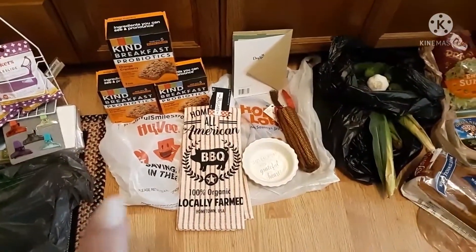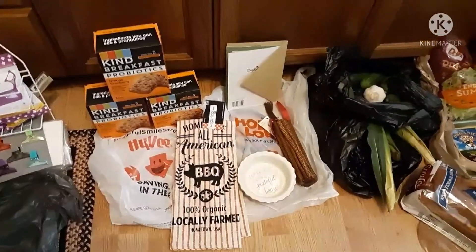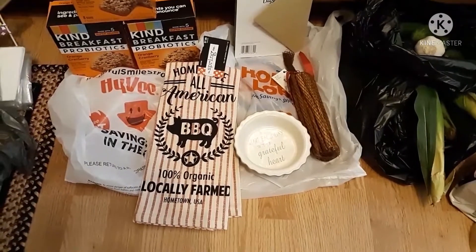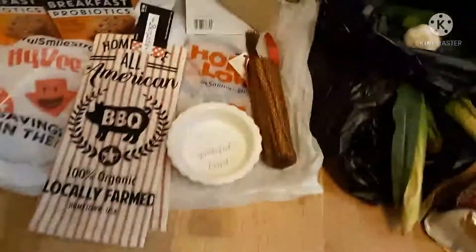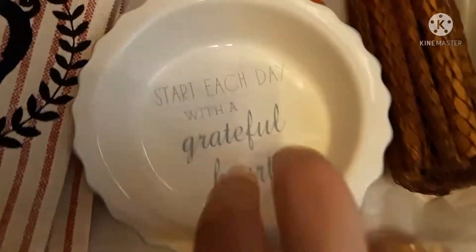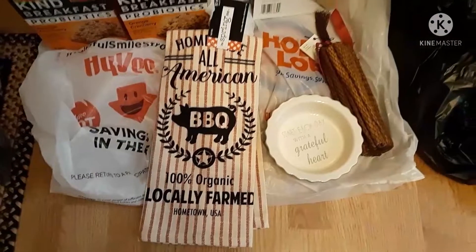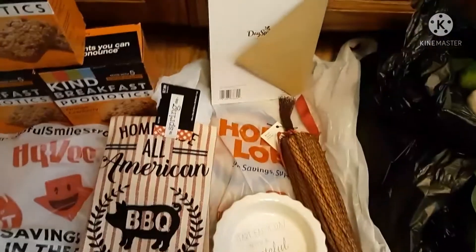Then I went to Hobby Lobby and got a card for my other son, whose birthday is August 29th. And then these really good smelling cinnamon sticks — I'm going to put those in the back of my little truck, like Hollywood, but it's going to smell like cinnamon. And then this little cute pie plate to decorate with that says 'start each day with a grateful heart.' It's this pretty blue color. And I couldn't resist this little towel — I have a towel fetish — and it was 66% off, so that was like less than $4.